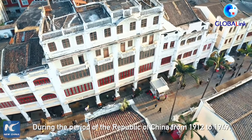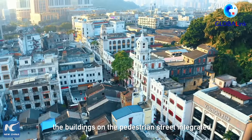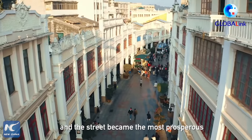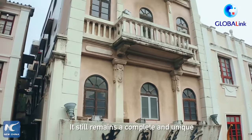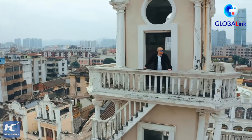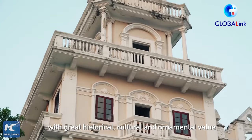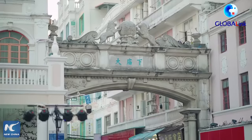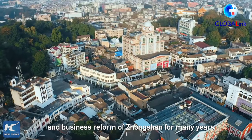During the period of the Republic of China from 1912 to 1949, the buildings on the pedestrian street integrated the Nanyang style as well as Western architectural styles and the street became the most prosperous commercial street in Zhongshan. It still remains a complete and unique architectural style of the Republic of China. Many of these conserved buildings have a history of over 100 years, with great historical, cultural, and ornamental value, as well as an incalculable economic value. It has been witnessing the historic development and business reform of Zhongshan for many years.